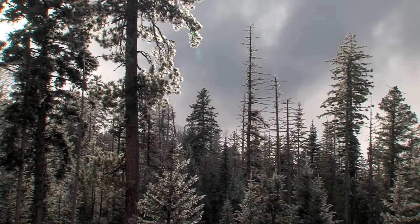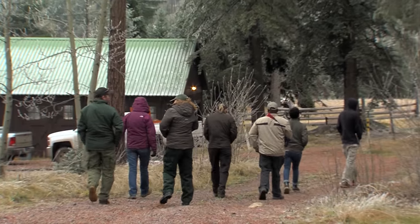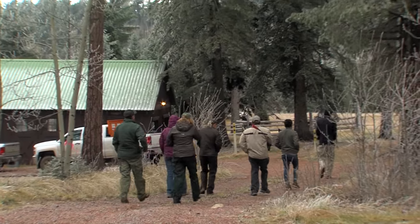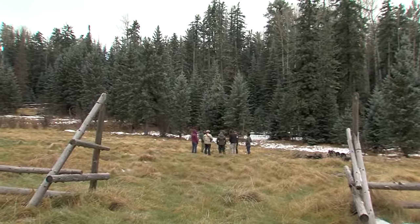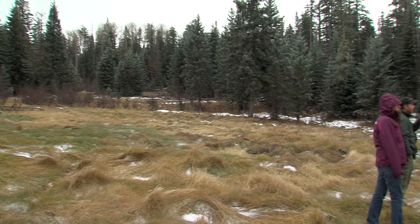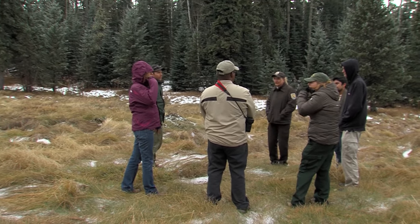The Pinaleño Mountains in southeastern Arizona can be bitterly cold in early November. Maybe not the best time of year for an outdoor gathering, but this group of wildlife biologists must find some warmth knowing they're here to save an endangered species — to look at places where they can build a soft release enclosure for animals they hope to breed at the Phoenix Zoo.